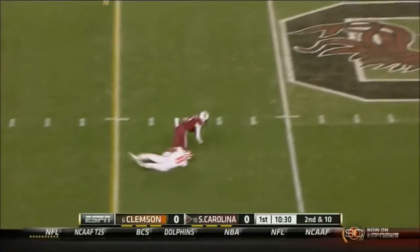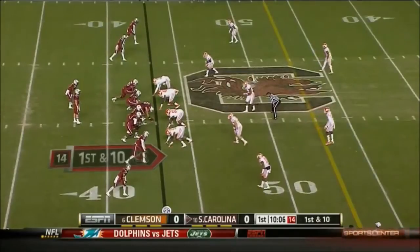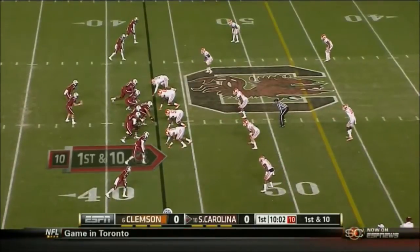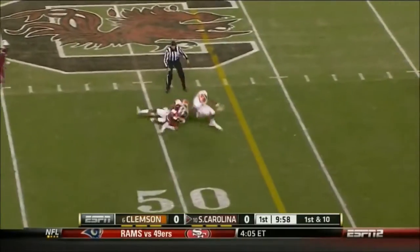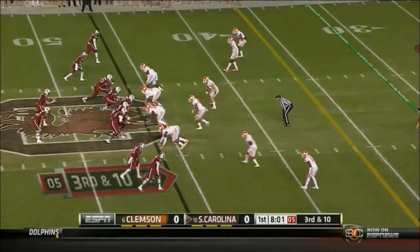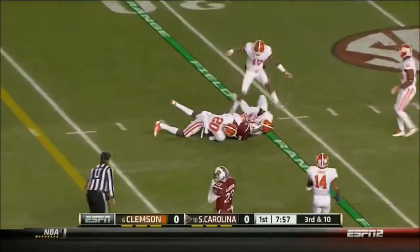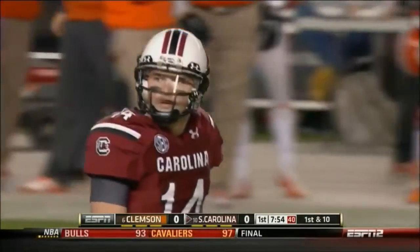Mike Davis on the sideline. Shaw open, complete. Shaq Rowland with the receiver. Mike Davis on the sideline. A quick three-step drop and a connect. Tenth player of the drive. Finds his man for the first down and then some. Amir Bird with the kick.